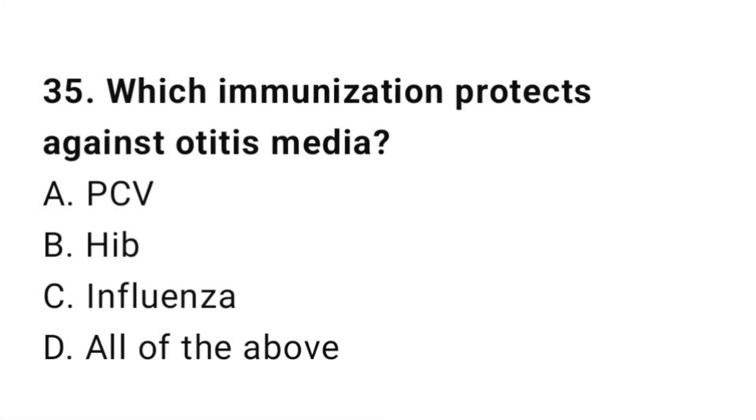Question number 35. Which immunization protects against otitis media? The right answer is D: All of the above.